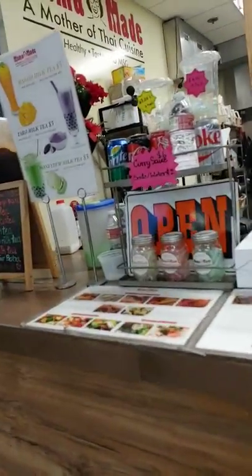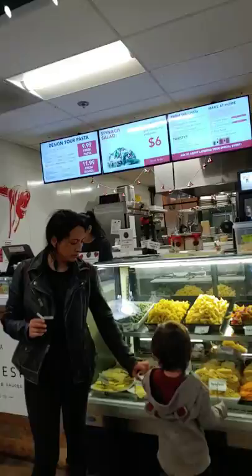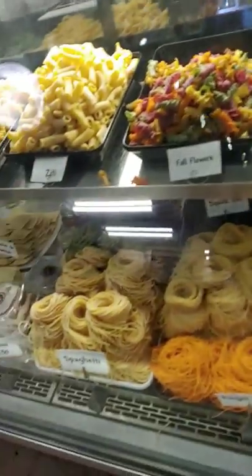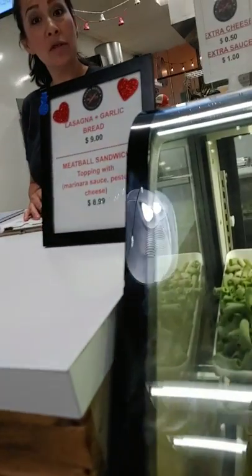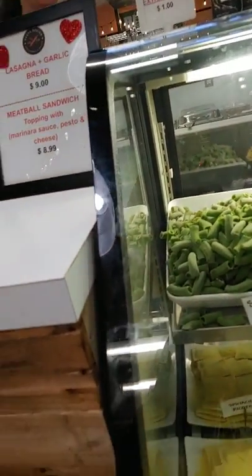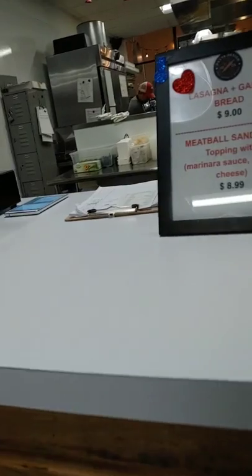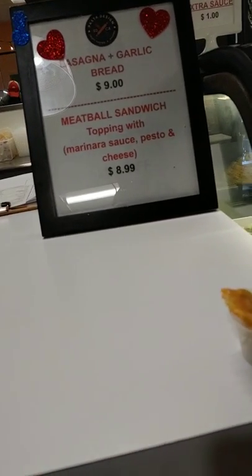It's a hot cuisine called Mama Made — I guess that's the way that Mama made it. Design your own pasta. Ravioli and ricotta, all the rest of that good stuff. I have a ravioli sample — let's try the ravioli! This is legit. Thank you.